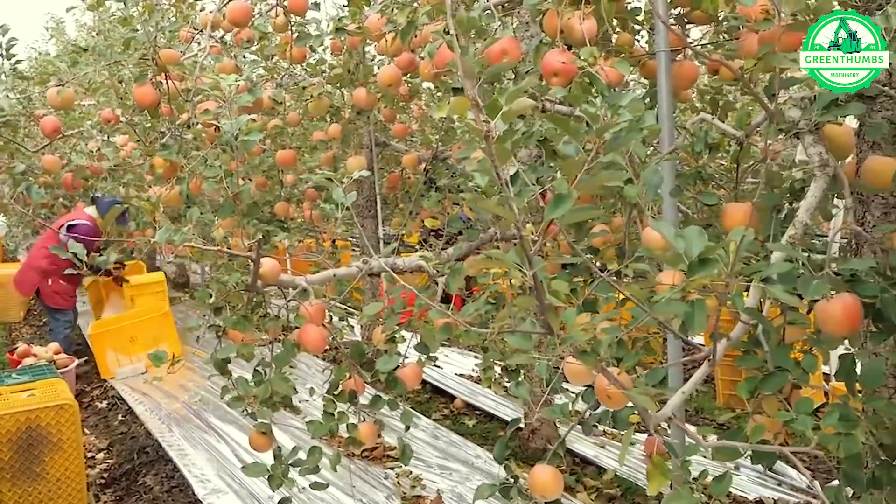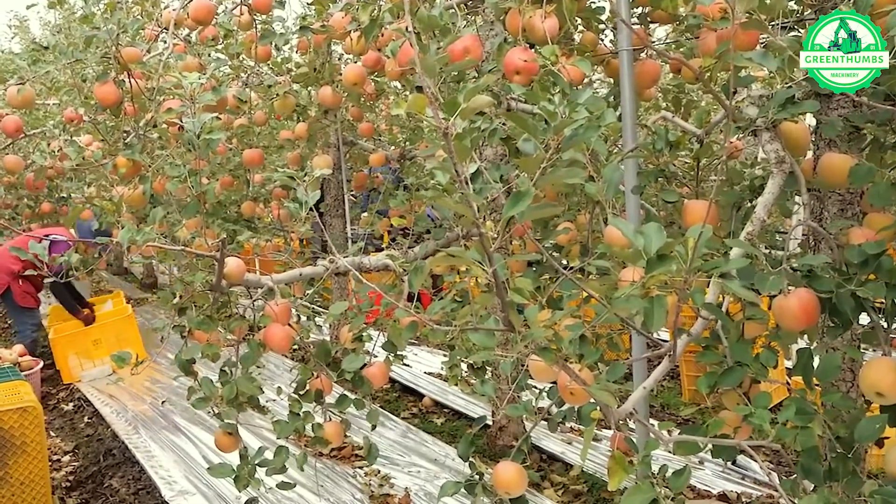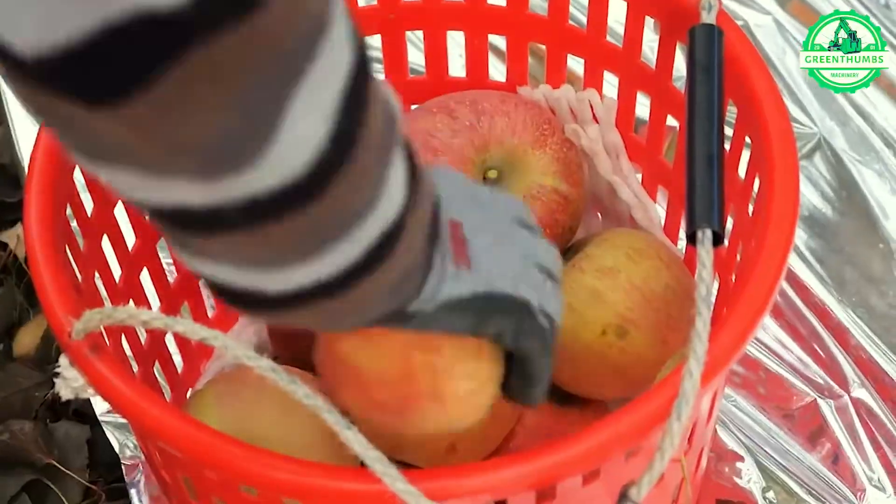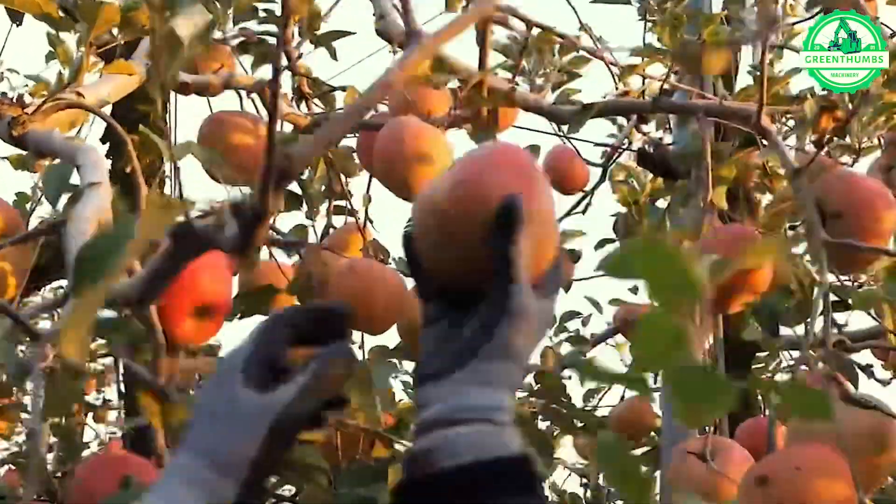Gaze upon the enchanting splendor of a Korean apple orchard, a precious jewel nestled amidst the tapestry of our nation's scenery, its beauty a rare treasure waiting to be discovered.